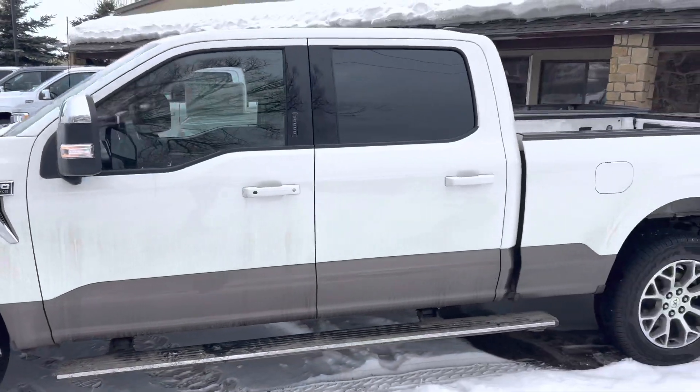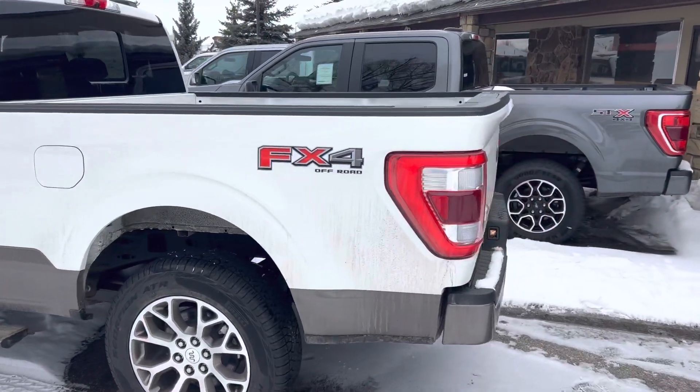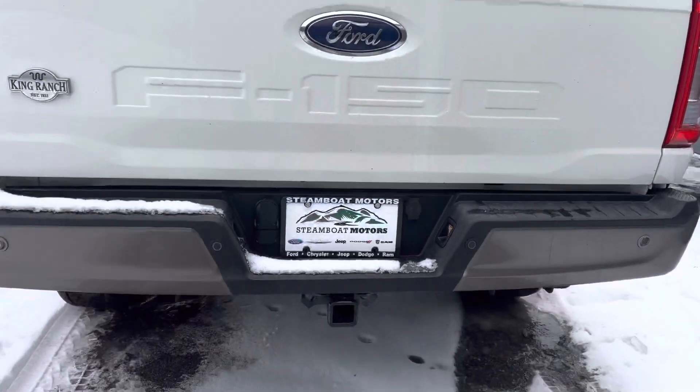Of course, it is an FX4 off-road package, and it comes with the heavy-duty trailer package as well.